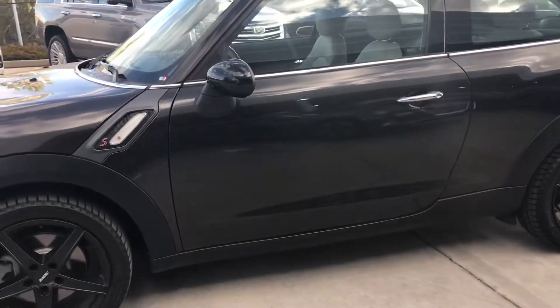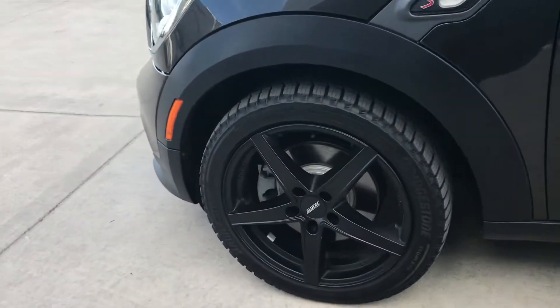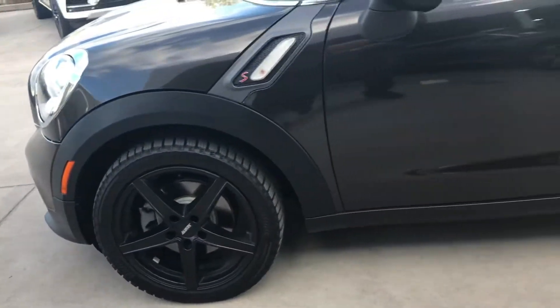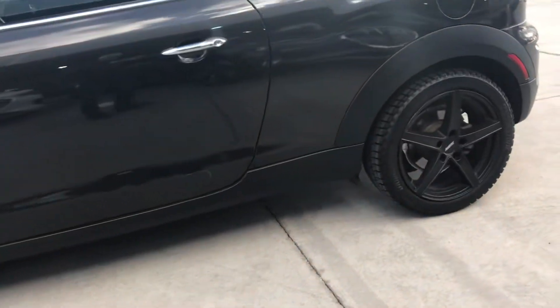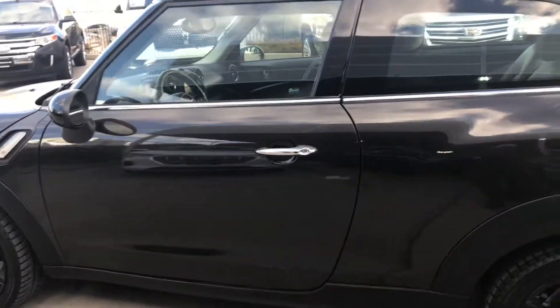It is in really nice condition. It has what appear to be almost brand new Blizzak winter tires. The wheels are in good condition — it doesn't really have any detection of curb rash.